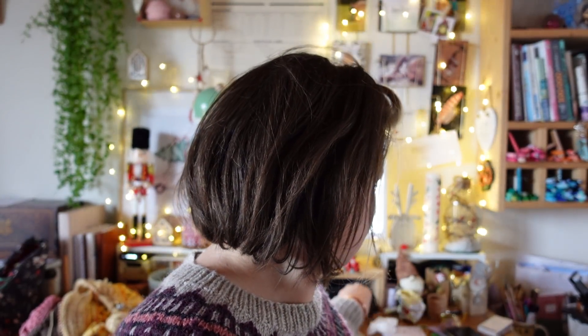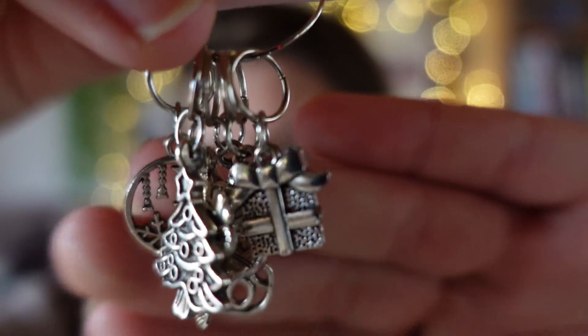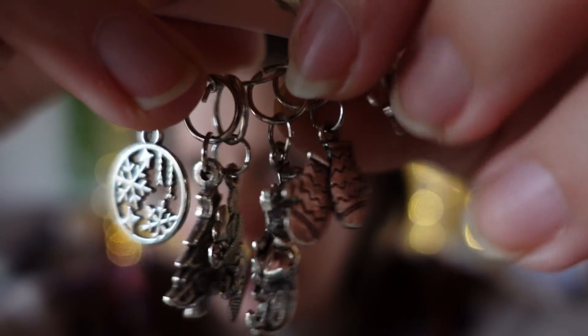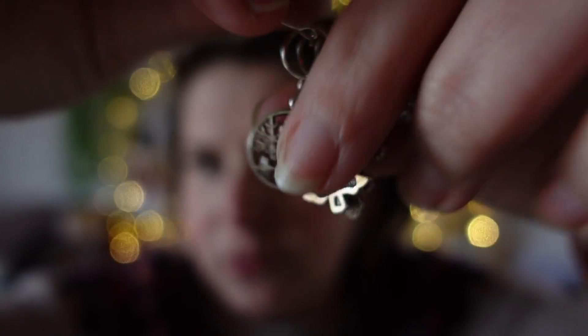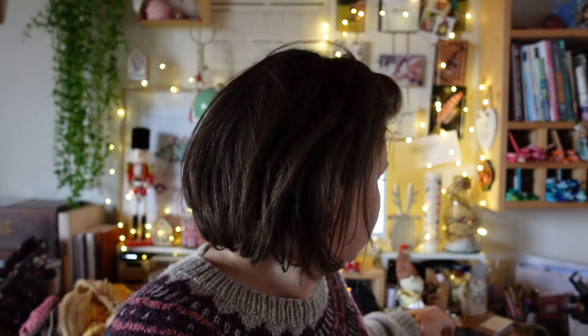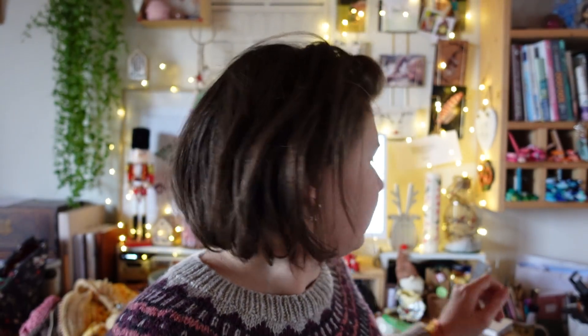Comme on est dimanche aujourd'hui, on avait un petit bonus en plus dans notre pochette du calendrier de l'avant. On a eu tout un lot d'anneaux marqueurs spécial Noël : petit cadeau, petite moufle, petit bonhomme de neige, petit sapin, petite hôte et petit flocon. C'était mis dans un petit pochon vert.